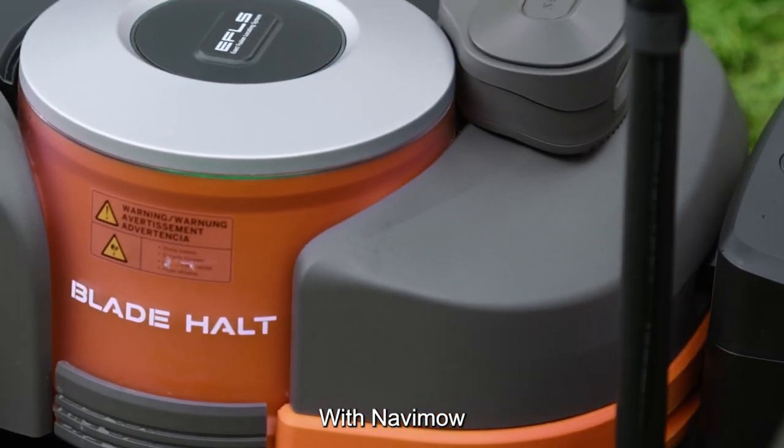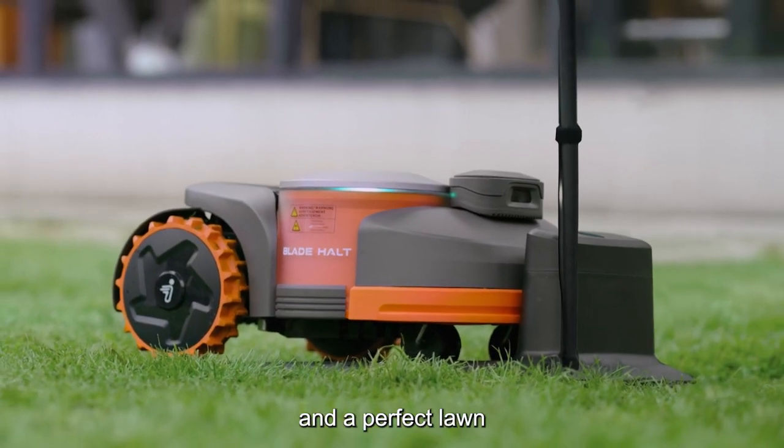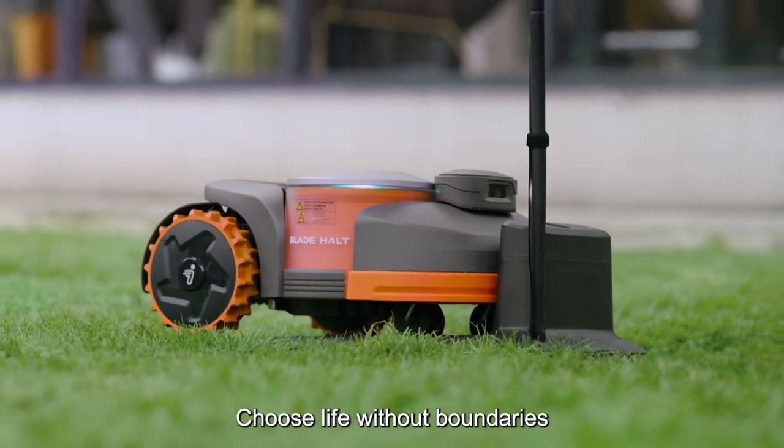With NAVIMO, you no longer have to choose between a perfect day and a perfect lawn. Choose life without boundaries.